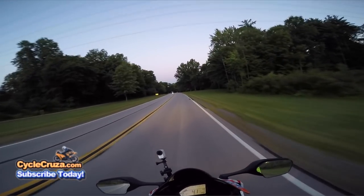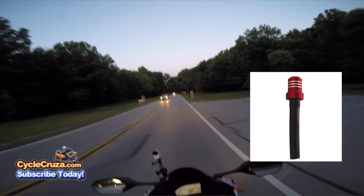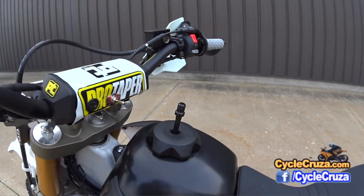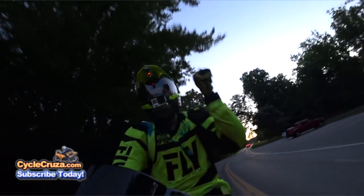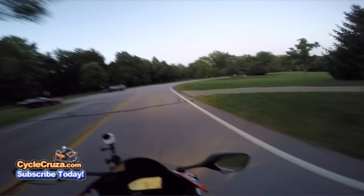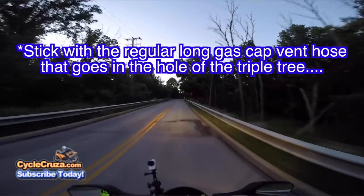Number two on the list is, for dual sport and dirt bikes, those shorty breather tubes. Don't waste your time buying the shorty breather tube that goes on the tank cap — the gas tank cap — so you don't have to put one of those vent lines in. I thought it looked cooler and I could just take the cap off without having to pull the gas vent line out of the triple tree hole. But every one of those that I've bought has popped off — every single one. So don't waste your money on those stupid breather tubes.